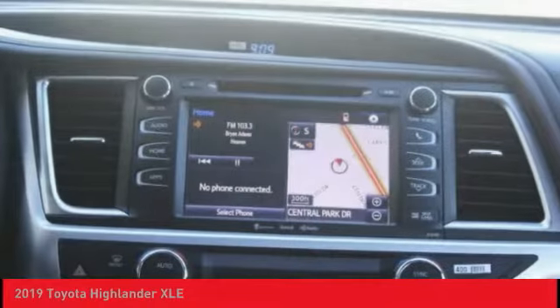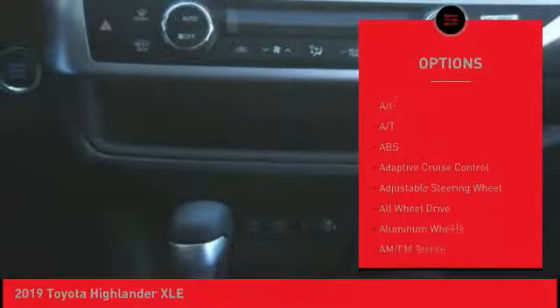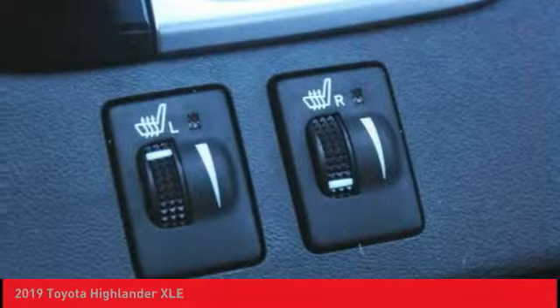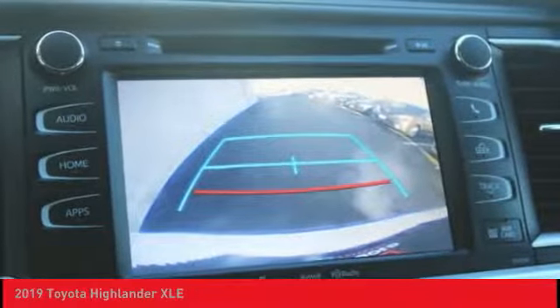Here are some of this vehicle's great options: keyless entry, stability control, lane departure warning, backup camera, power passenger seat, steering wheel audio controls, navigation system, power lift gate, anti-lock braking system, and traction control.